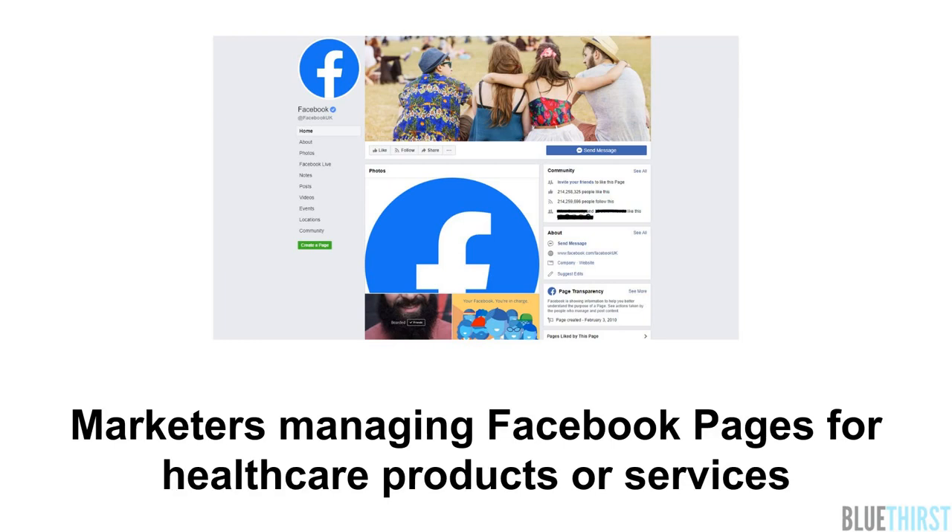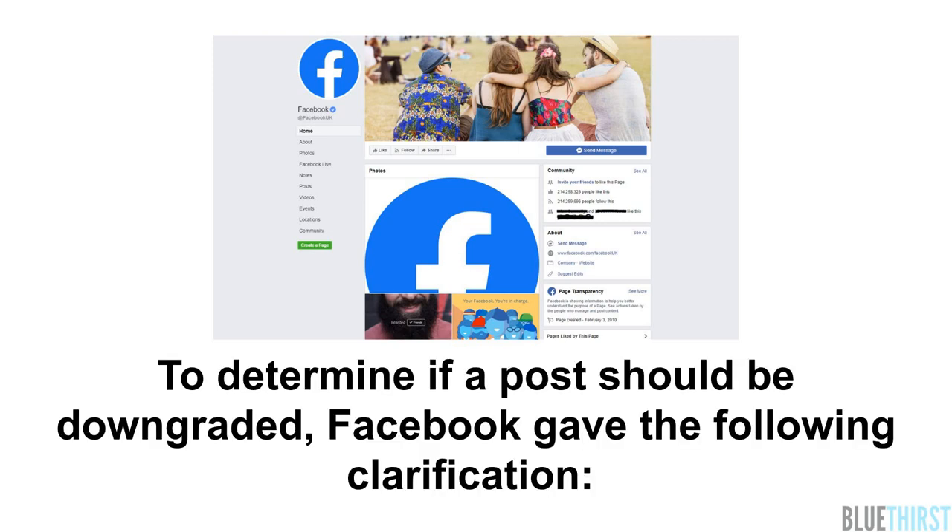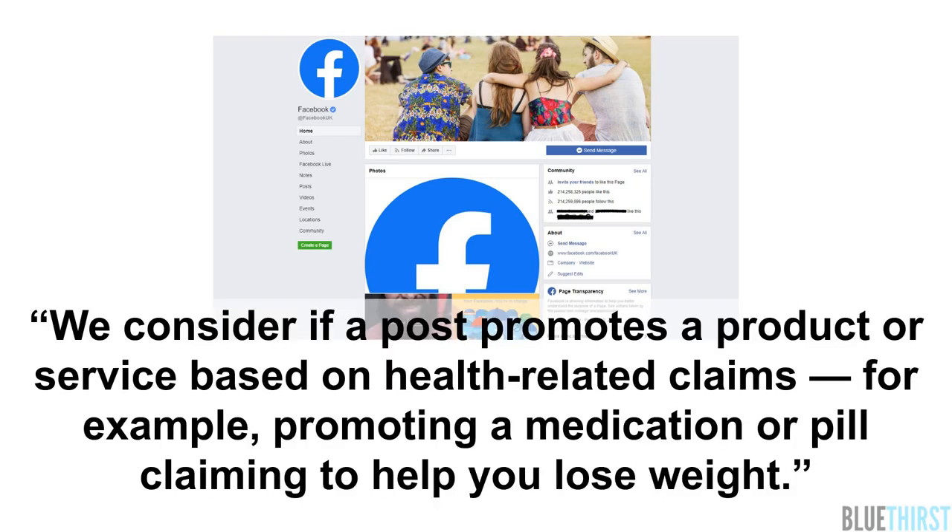Marketers managing Facebook pages for healthcare products or services should be mindful of the messaging they are using on the platform. To determine if a post should be downgraded, Facebook gave the following clarification: we consider if a post promotes a product or service based on health-related claims, for example promoting a medication or pill claiming to help you lose weight.